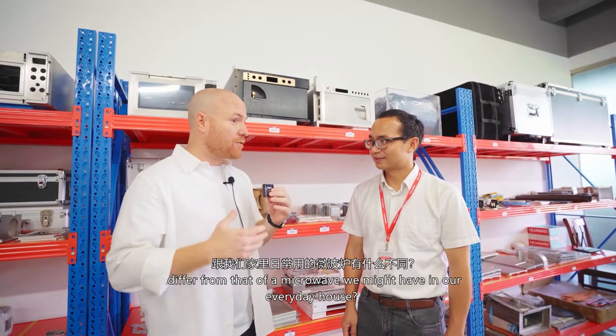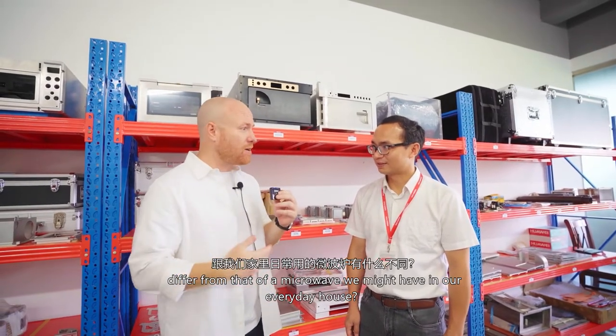I have some questions for Mr. Li. Mr. Li, how does a space flight microwave differ from that of a microwave we might have in our everyday house?